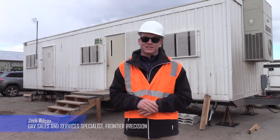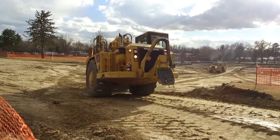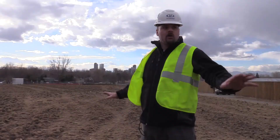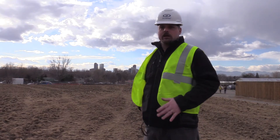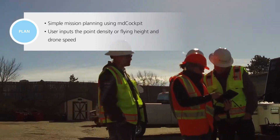What we're doing here on the construction site is improving the water drainage, so they're moving a lot of dirt around and changing a lot of the features. This course gives us an excellent opportunity with the elevation change and multiple contours to display what our solution is capable of producing.